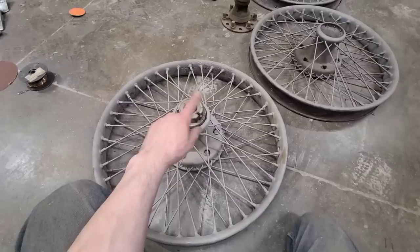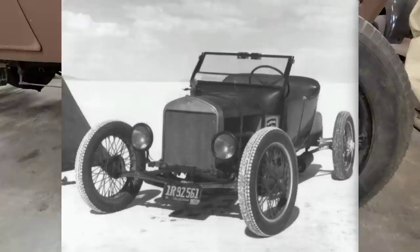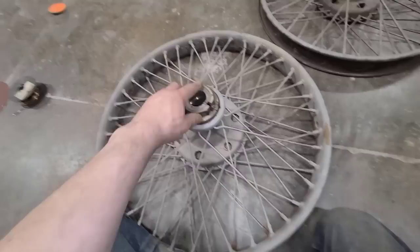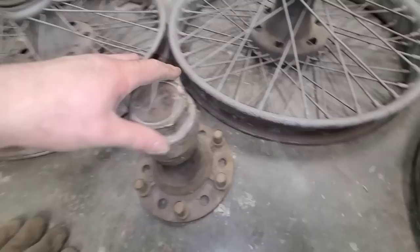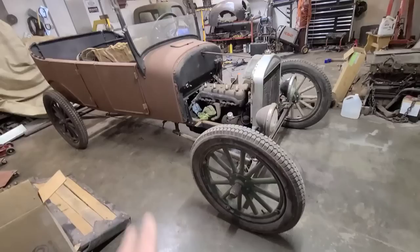The hubs themselves are actually bigger than the Model T spindles, so the plan was to do some cobbling and put these wheels on — it's a period thing, back in the day guys would put wire-spoke wheels on their Model Ts since wood spokes aren't the greatest. These are really cool; they have knock-off type hubs with a lock that fits into a groove, and you just spin off the wrench — that's what holds your hub on.